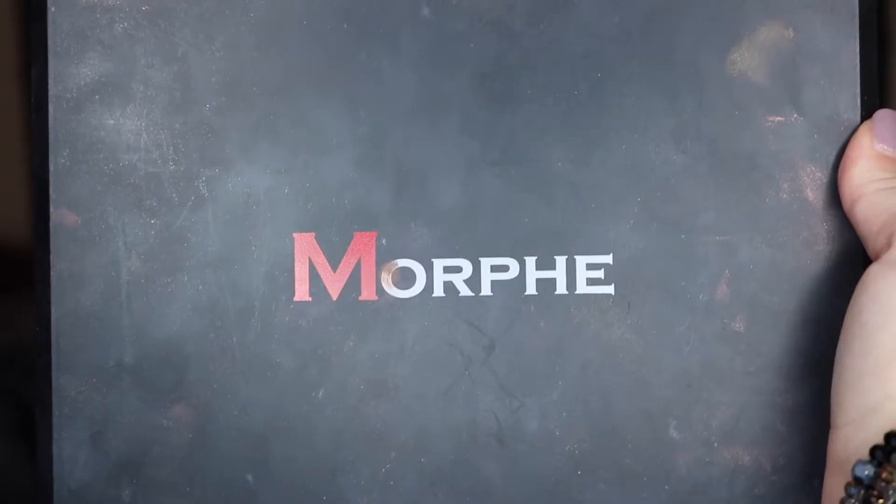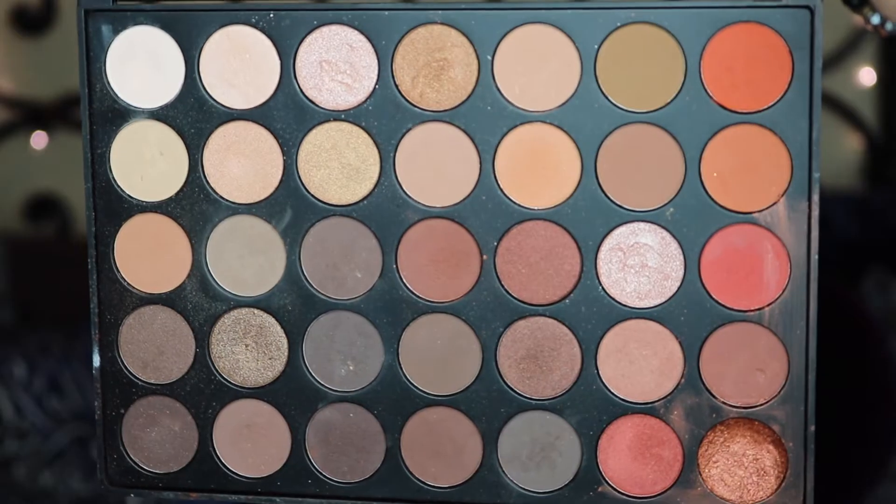Another favorite of the month is my Morphe 35O palette. I've been going through this a lot this month, especially now that we're slowly heading into fall and I'm starting to go a little darker with my colors. This palette has multiple bronze, gold, and champagne colors, your nudes, your mattes, your shimmers, and some burnt oranges and cranberry colors. I've loved playing with this all summer. If you want an affordable summery look with a beautiful color selection, I highly recommend the Morphe 35O palette.